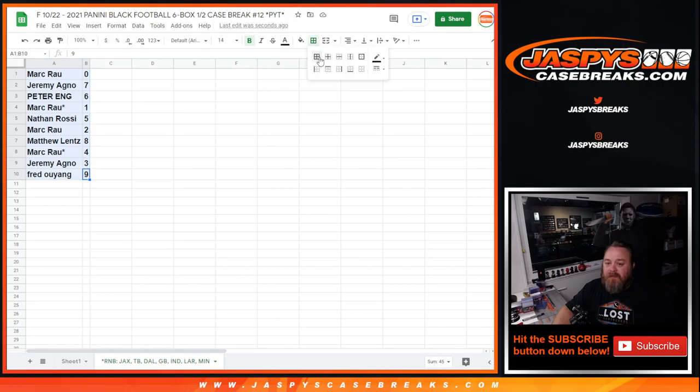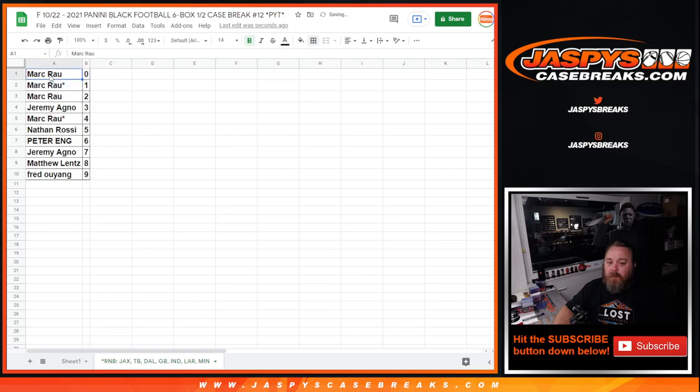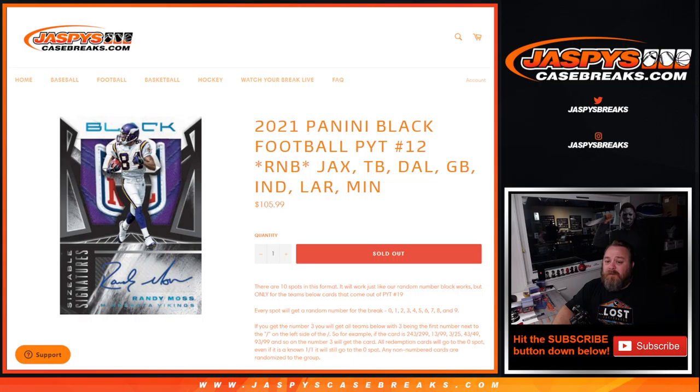So that is the results — let's sort this by number. Mark Rau with the zero spot gets any and all redemptions for those seven teams, including one-of-one redemptions. Mark, also with the one spot, has any known one-of-ones in person as well, so not a big issue for him — he gets one-of-ones whether it's in redemption or live. And that is the random number block randomizer for 2021 Panini Black Football Pick Your Team number 12.